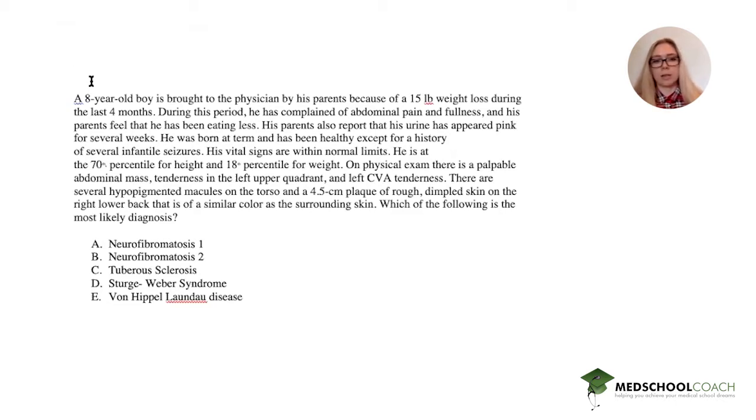He was born at term and has been healthy except for a history of severe infantile seizures. His vital signs are normal; he is at the 70th percentile for height and 18th for weight. On physical exam there is a palpable abdominal mass, tenderness in the left upper quadrant, and left CVA tenderness. There are several hypopigmented macules on the torso and a 4.5 centimeter plaque of rough, dimpled skin on the right lower back, similar in coloring to the surrounding skin. Which of the following is the most likely diagnosis: NF1, NF2, tuberous sclerosis, Sturge-Weber, or Von Hippel-Lindau?